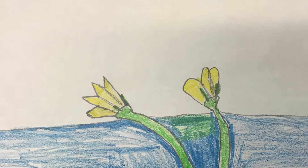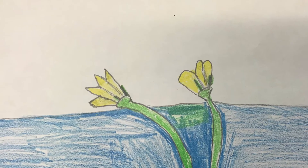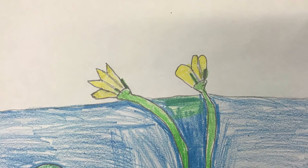Our invasive species is not currently in Michigan, but it has been spotted near Michigan. It came through the waters from Asia and Europe to most of the other states.